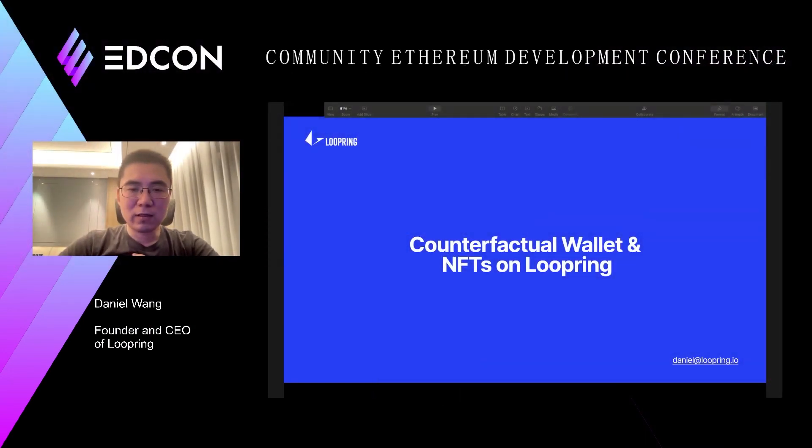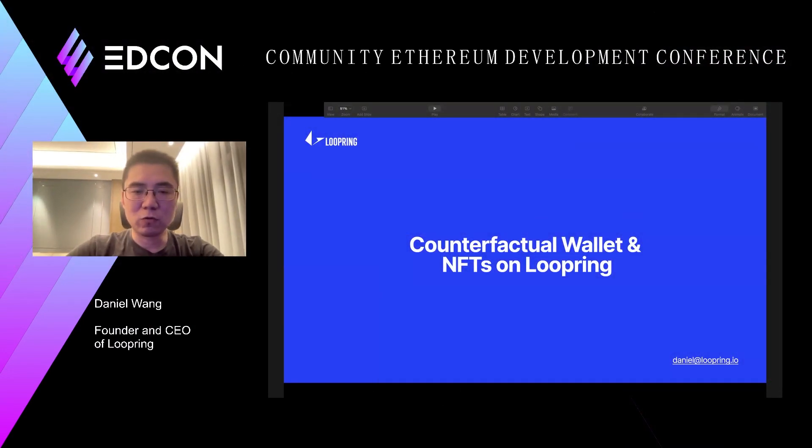Hey, my name is Daniel. I'm the founder and CEO of Luprin. Today, I'm not going to talk about technical details, but I want to describe two features that we are very excited about in our wallet, as well as on our layer 2.